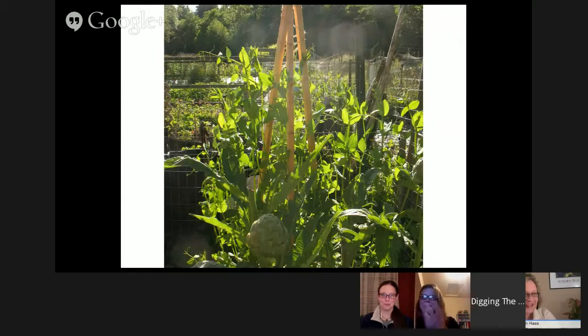This next photo is from Bellingham — our first year there. We were renting a little community garden space. I thought it was a good picture to show how closely the artichoke was growing next to the peas, but they were all very happy and healthy with no diseases.